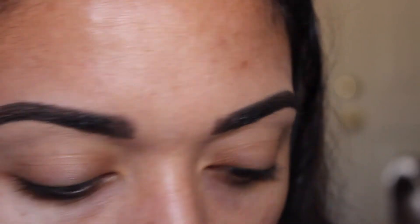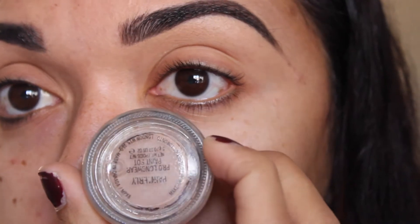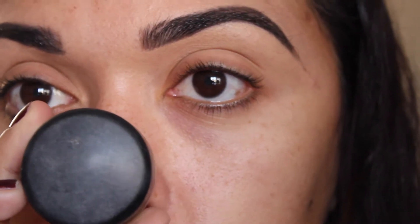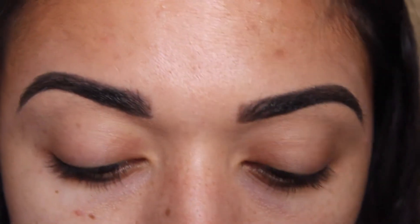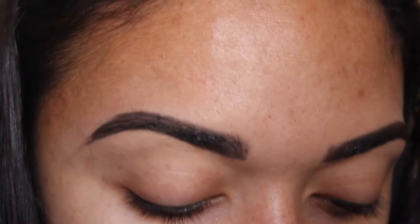Now I'm going to use the MAC Cosmetics painterly paint pot. I don't even know how long I've had this, but it still works really well — it's my go-to for setting my eyeshadow. So now I'm just going to put that all over the lid.